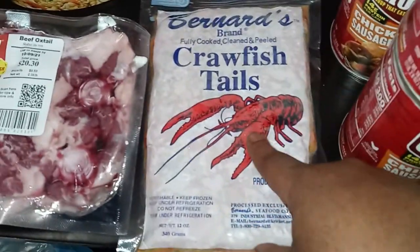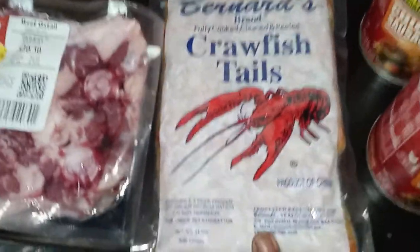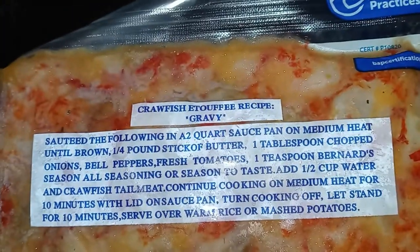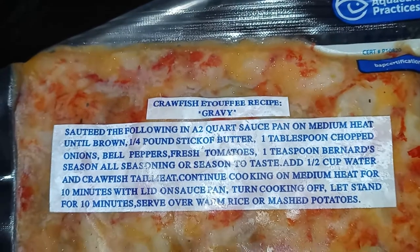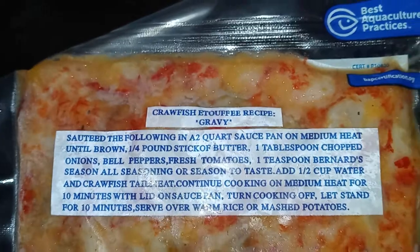I ended up getting these crawfish tails because me and my brother were talking and he was telling me how he used to love me making crawfish étouffée, and that made me want some. I got the recipe right off the package — it is really good. If you like crawfish, give this recipe a try. I'll probably do a video when I make it since I haven't made it in years.